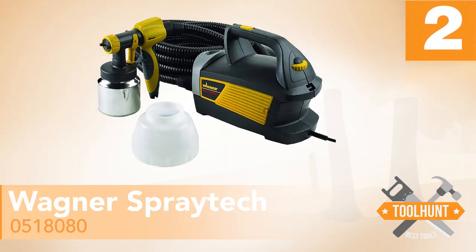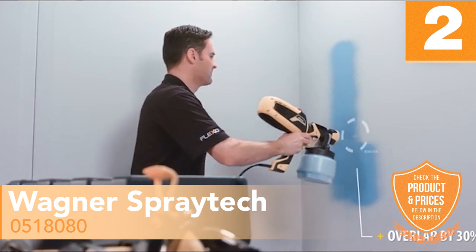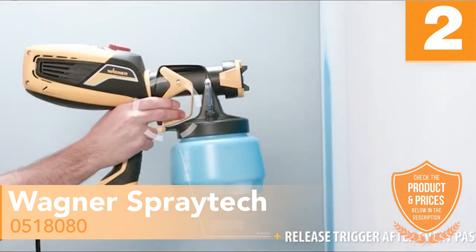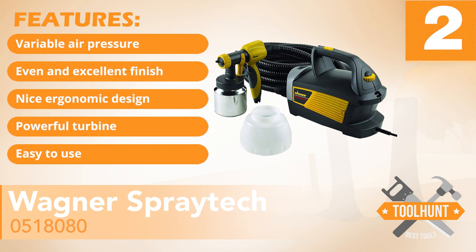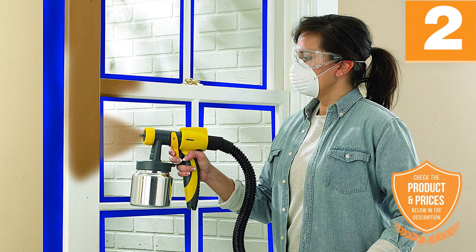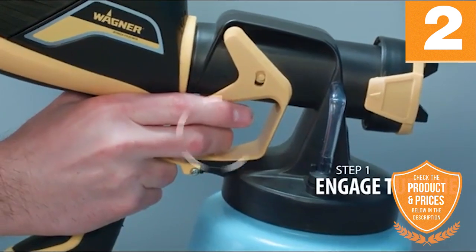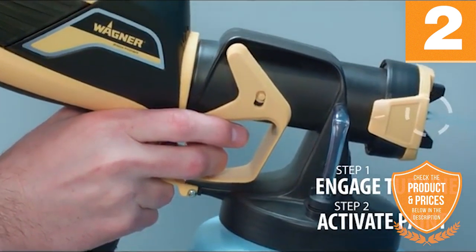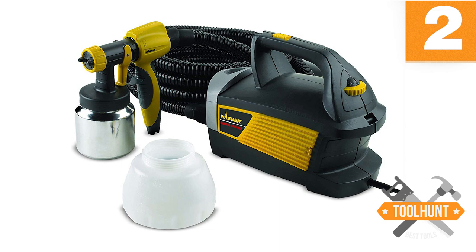Number 2: Wagner Spraytech 0518080. The second on this roundup is this excellent spray painter. It comes with a powerful 570-watt two-stage turbine that grants you the ability to spray paints of different viscosity. You can rest assured that it will handle any type of paint that is poured into its container. Features: Variable air pressure, even coverage and excellent finish, nice ergonomic design, powerful turbine, easy to use. If you are a beginner, you will likely love the ease of use and overall convenience afforded by this paint spray. You can equip the gun with a 32-ounce metal cup or a 45-ounce metal cup depending on what you prefer. As a lightweight option, you can easily maneuver the gun without experiencing hand fatigue. Despite being primarily designed for beginners, you will find that this model delivers a smooth, professional finish to your work.